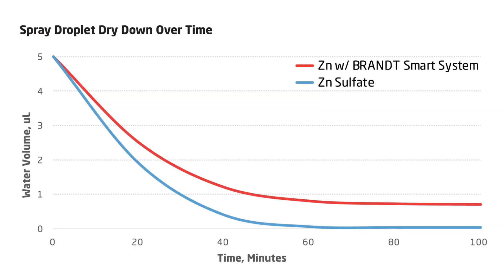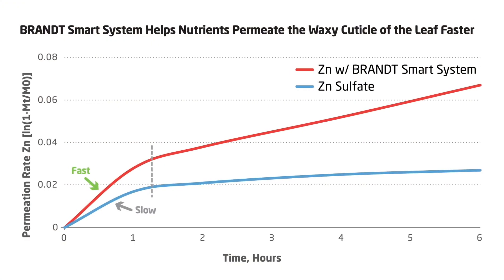You can see that on this graph where we're comparing zinc sulfate with and without our Smart System technology, looking at the dry down time of the spray solution. With Smart System technology it takes much longer to dry down. And with that we see increased uptake, which we also tested on the next graph comparing zinc sulfate with and without Smart System — showing much greater rates of nutrient uptake when Smart System technology is applied.